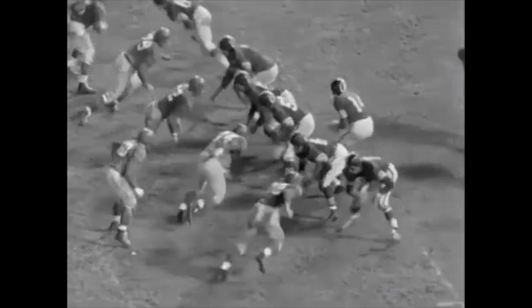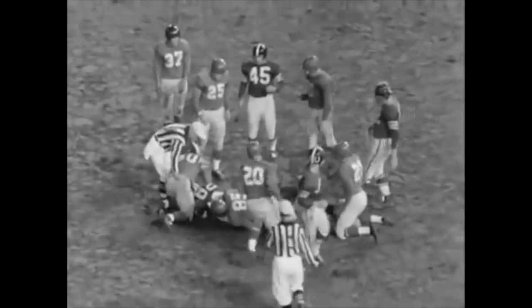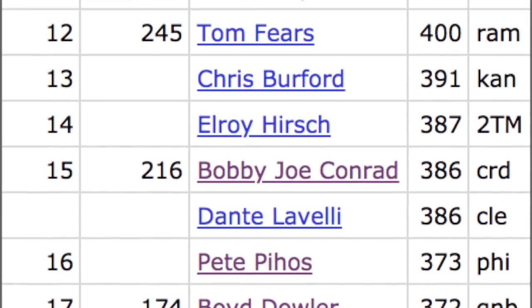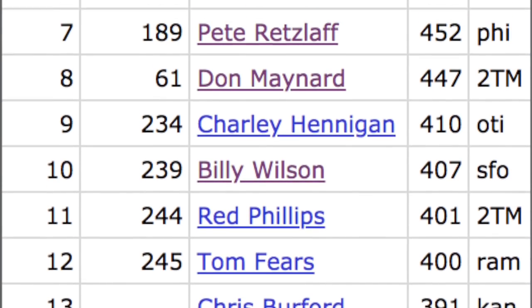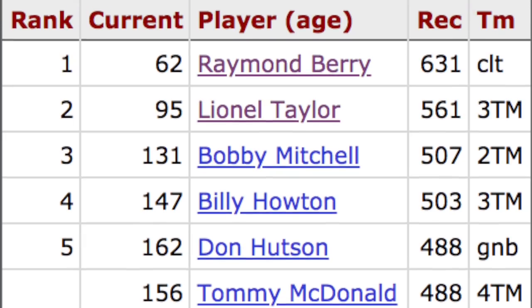Here's another one from that same game featuring future Hall of Fame wide receiver Raymond Berry. What you are looking at here is the very first catch of Berry's career. He finished his career with 631 catches, which at the time of his retirement after the 1967 season was the most of any player in NFL history. And because of the weird rules in place, he got a solid 5 extra yards out of it.